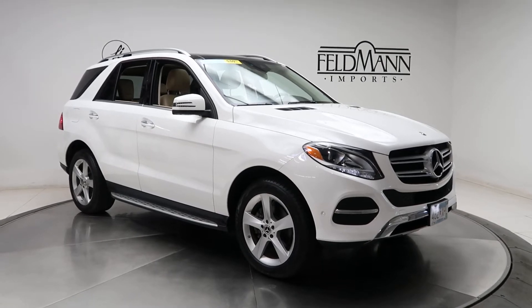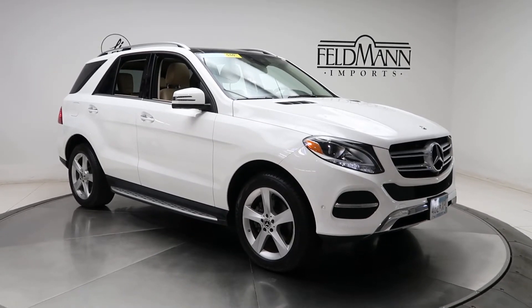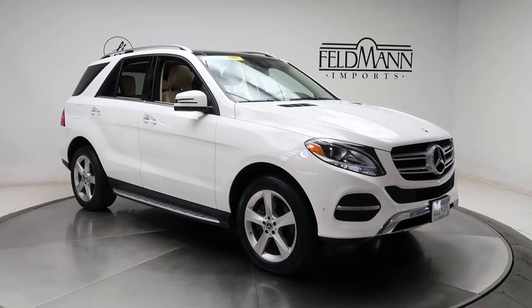This one does come with brushed aluminum running boards and 19-inch five-spoke alloys. The tires are in good condition.